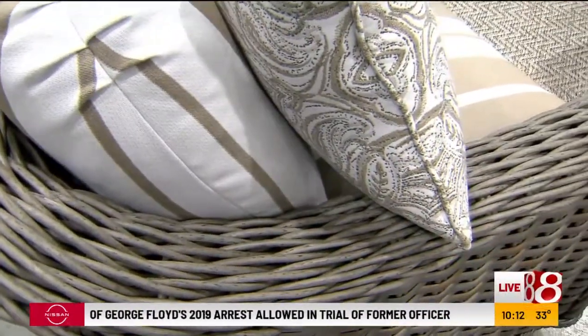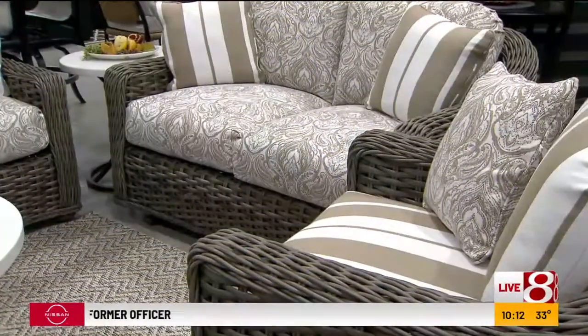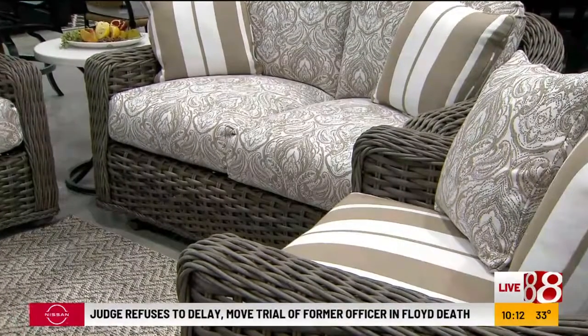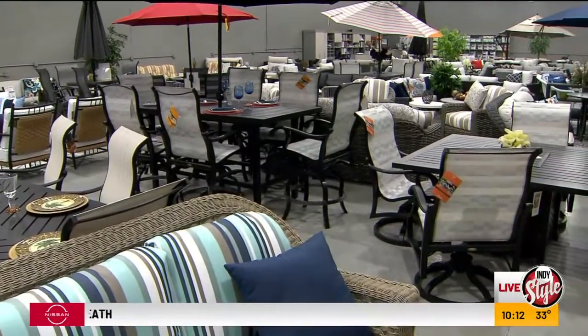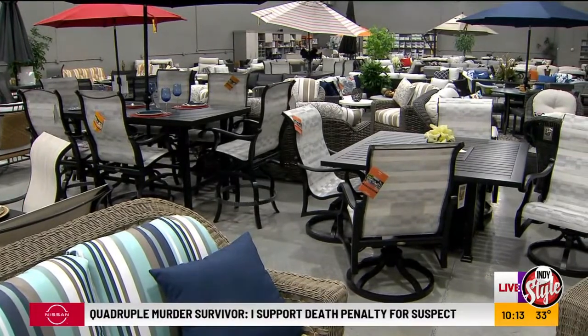So we have a lot of pieces. Most of the lounge chairs that we have with sets do the swivel and the rocking because people just love the motion. You're sitting outside relaxing — it is just fantastic. And it's the perfect time to buy. I want to go ahead and get to this because it's the sale of the season. You say 20% off the sale price, so you get a double discount.